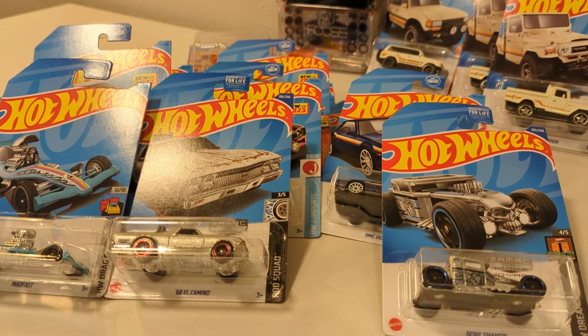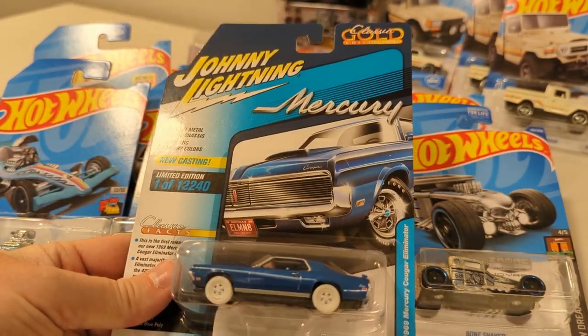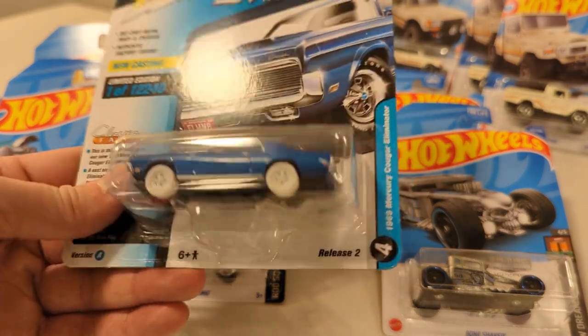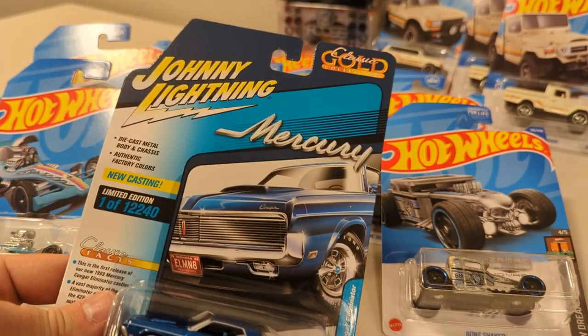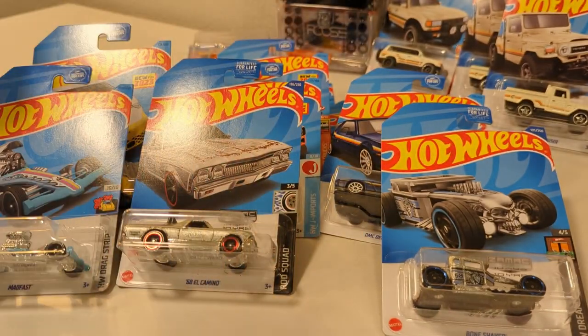Before that, at the beginning of the week, I had found — and I put this in a short — a Mercury Cougar, Johnny Lightning White Lightning. The White Lightning is the white wheels, white rims and tires. That was another first for me — finding a Johnny Lightning White Lightning. So that was pretty cool.